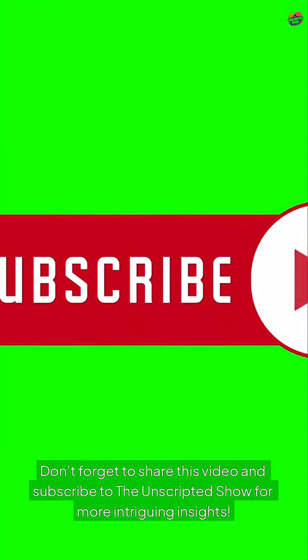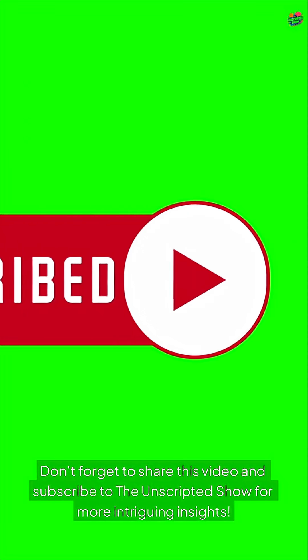Don't forget to share this video and subscribe to the Unscripted Show for more intriguing insights. See you next week. Thank you.